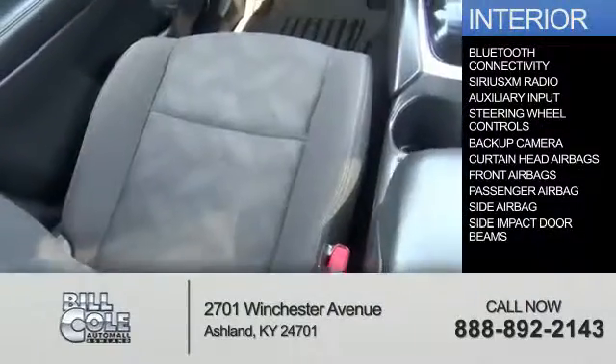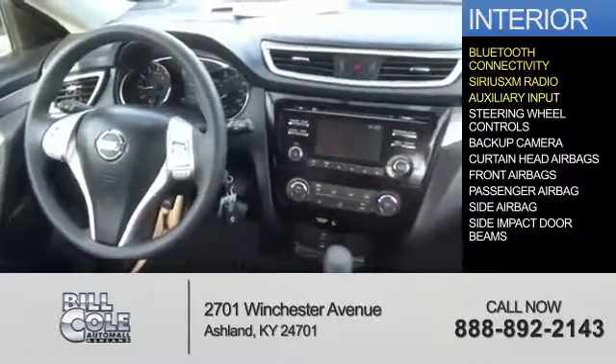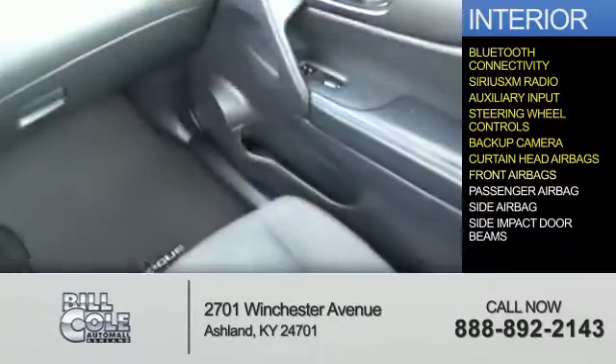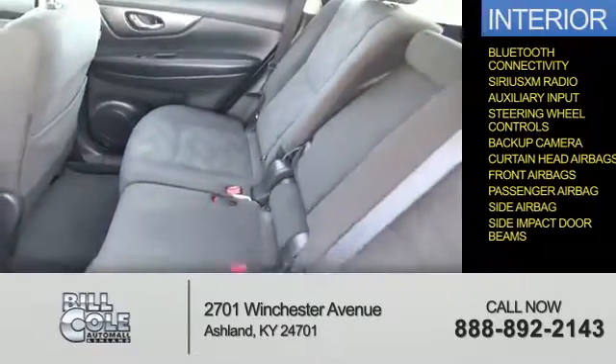Inside you'll find Bluetooth connectivity, Sirius XM satellite radio, an auxiliary input, steering wheel controls, a backup camera, curtain head airbags, front airbags, a passenger airbag, side airbags, and side impact door beams.